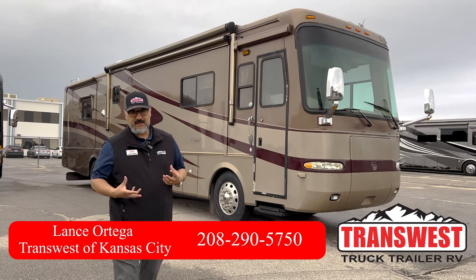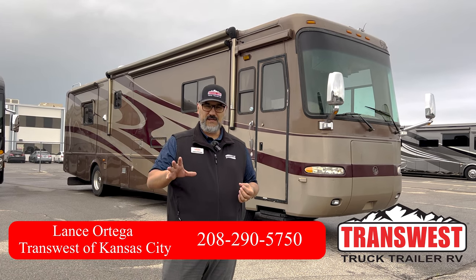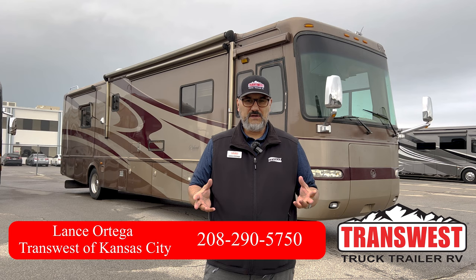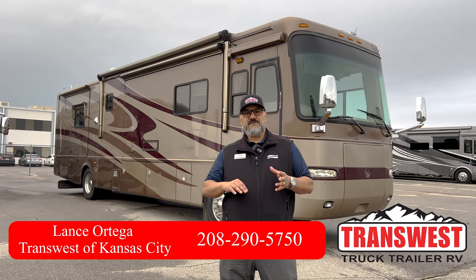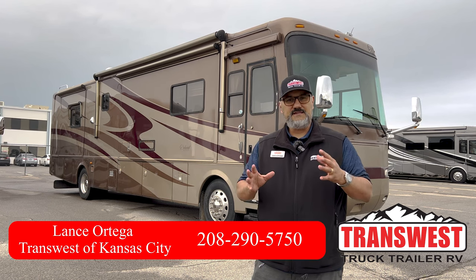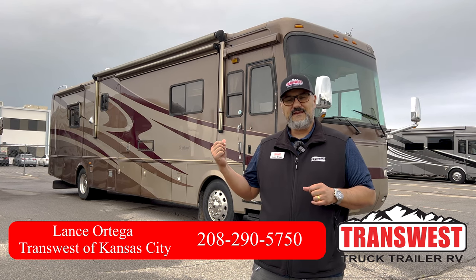This is going to be a 40 PDQ, equipped with the 400 ISL motor. A lot of power packed into this guy with the Allison 3000 transmission — the perfect component for size and power. It's going to have a 10,000 pound hitch.